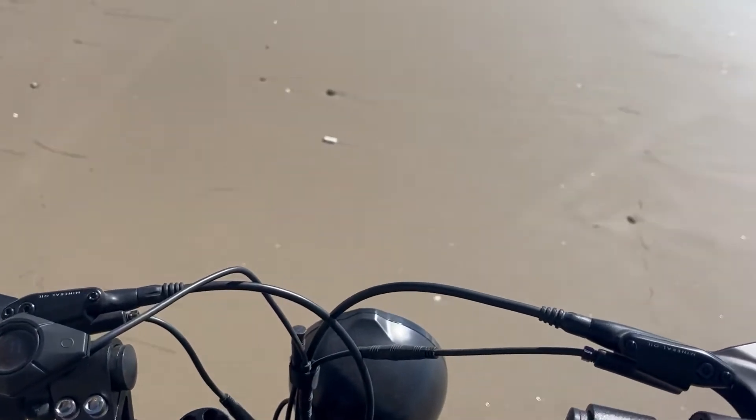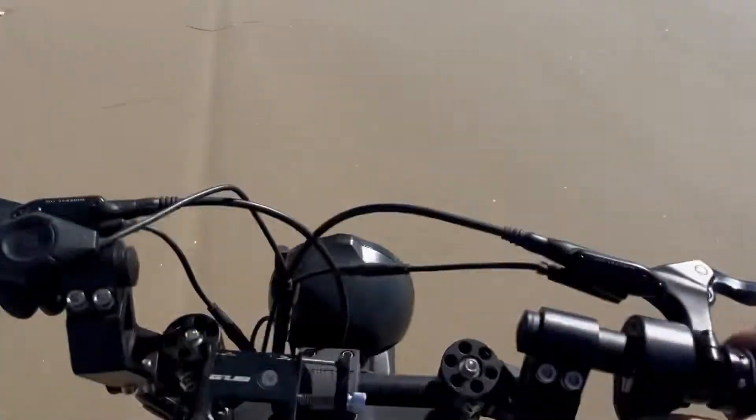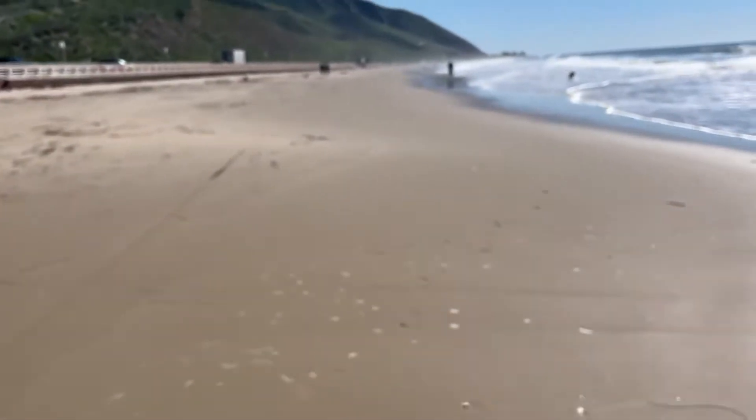Hey, I wasn't gonna shoot a video — I deliberately did not bring my GoPro with me on my ride today because I just wanted to enjoy it. But I got right next to this beach and thought, why don't I just quickly record the Super 73 in the sand? So I've got it one-handed on my phone.